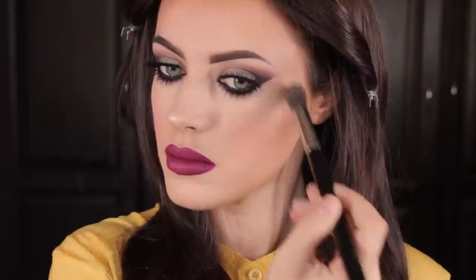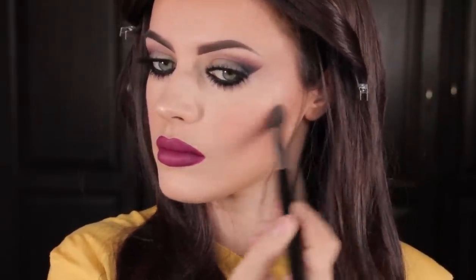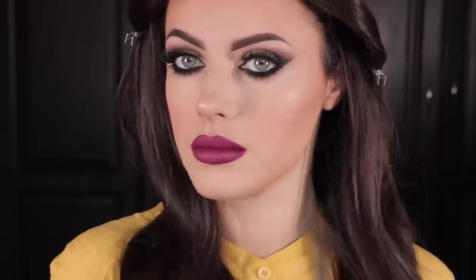Now we're going to highlight the face. First I'm going to highlight the tip of my nose, then apply some of that highlighter on the highest points of my cheekbones. I love this highlighter — it's a gel to powder texture. They're actually on her website now, so you can get them.